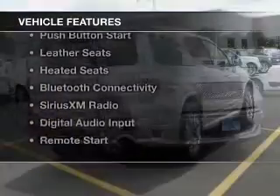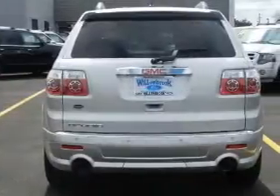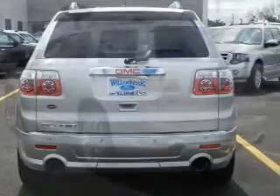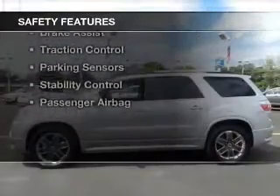The features include dual sunroofs, internet connectivity, electric trunk, push button start, leather seats, heated seats, Bluetooth connectivity, Sirius XM satellite radio, digital audio input, and remote start. Safety was made a priority with these features.